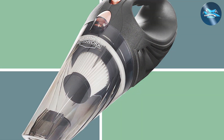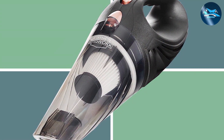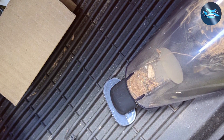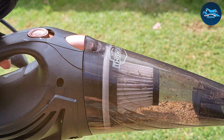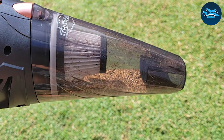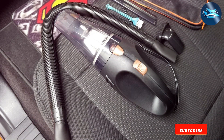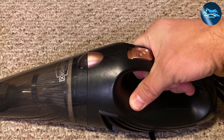Equipped with a HEPA filter, it ensures that the air expelled is not only clean but also allergen-free, making it a perfect choice for those with sensitivities. The transparent dustbin allows users to monitor the fill level easily, and the one-step emptying system ensures a mess-free disposal process. The cordless design adds to the convenience, allowing users to reach every nook and cranny without being tethered to a power outlet. With a runtime that exceeds expectations, this dustbuster is a reliable companion for quick cleanups.